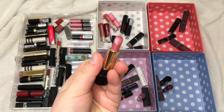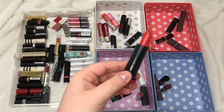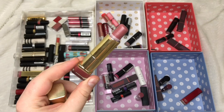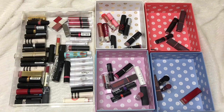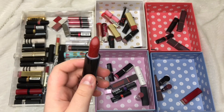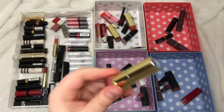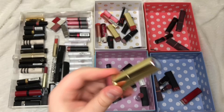I have a few Max Factor lipsticks. From the Marilyn Reds collection, Sunset Red is going in the comparison pile. From the regular line, Rosewood and Pink Brandy I'm passing on. The Max Factor matte lipstick in shade 35 Love is also going in the comparison pile so I can sort through all my reds together. I've also noticed Stardust Pink — I'm getting rid of that because I don't wear it.